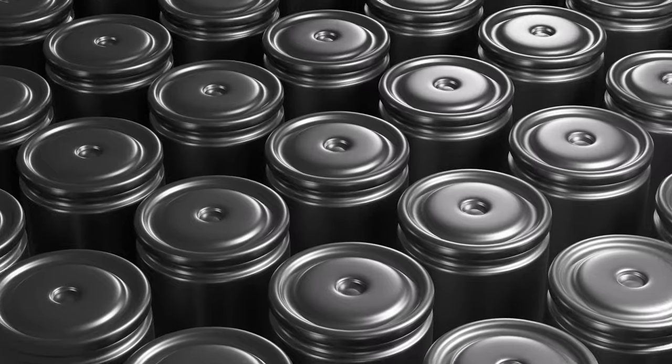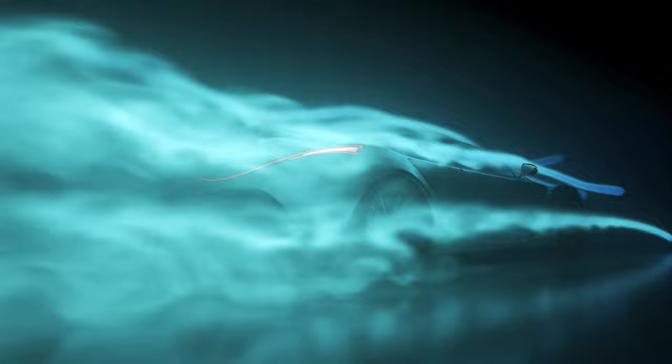Hey trucked-up guys and gals, what's one of the biggest complaints we hear about EV trucks? Towing, right? Sure, most truck owners never actually tow anything, but we're all aware of the complaints that EV trucks suck at it anyway. To try and solve this, the focus is on battery density, aerodynamics, and efficiency, which last time I checked are all pretty darn good things to look at.